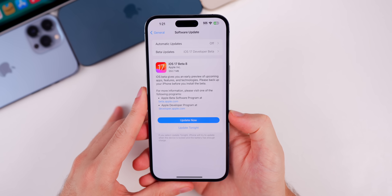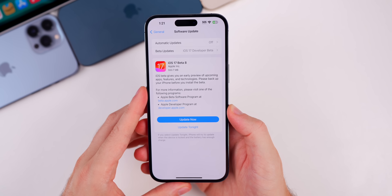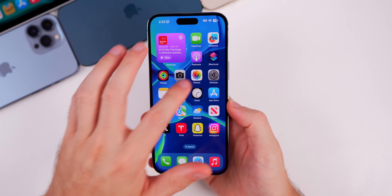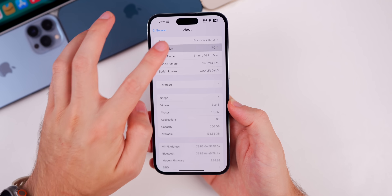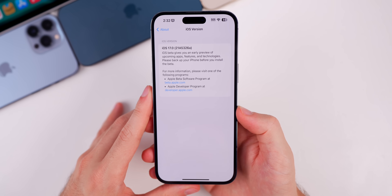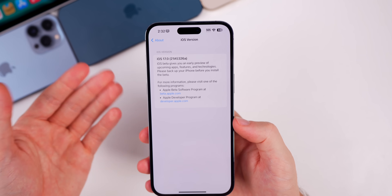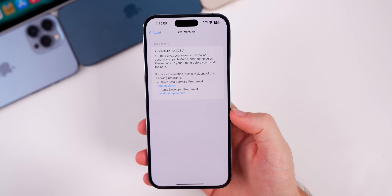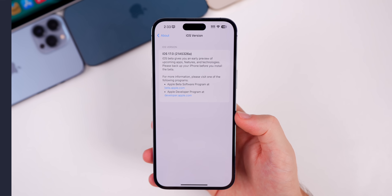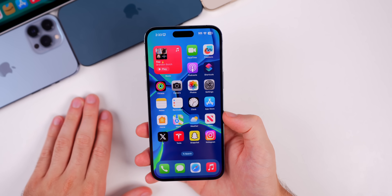The size of this update comes in right around 550 megabytes on my iPhone 14 Pro Max coming from Beta 7, so a slightly smaller update size than we've seen recently. Looking at the build number, we have another 'a' at the end — it's 21A5326a — just like the previous build, which indicates we are very close to a final release. We'll talk about an exact date near the end of this video.